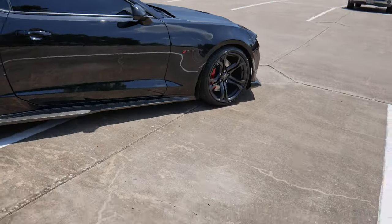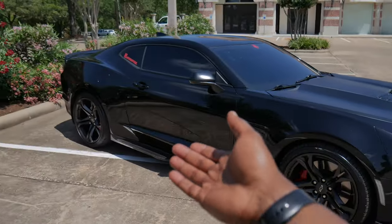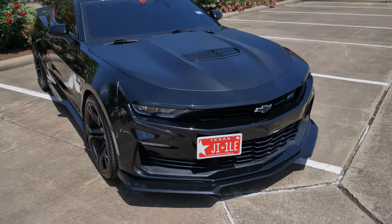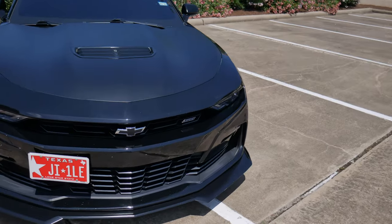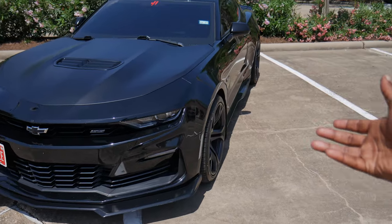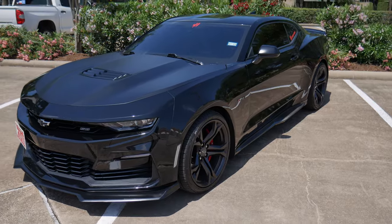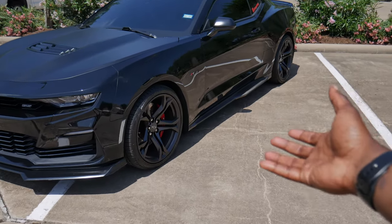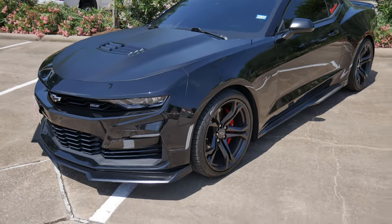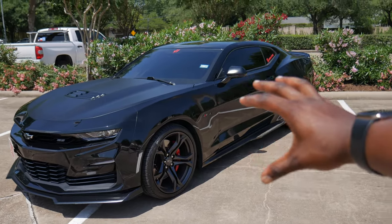Now with that being said y'all, you would think this car would be quiet because of the simple fact that I still have the stock axle back on the car. But trust me when I say this joint is insane. Now one thing with the newer 6-gens — which they are called the 6.5 from 2019 and up — Chevy went crazy with the tune on these cars. I don't know what they did, but these cars pop like crazy. Their exhaust sounds amazing, immaculate — whatever word you want to use to describe it, this car is that.